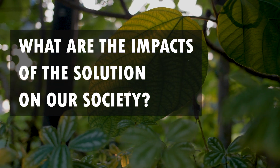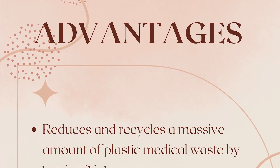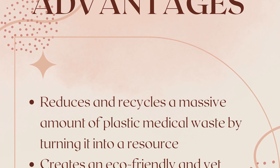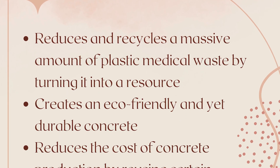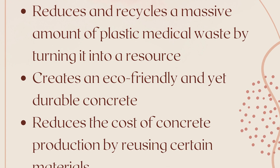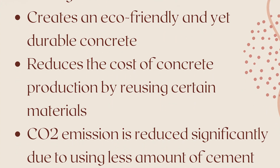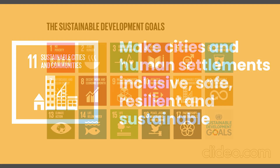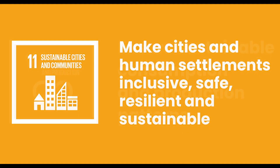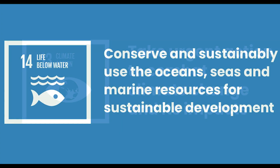This proposed solution shows great potential for positive impact on our society. The advantages of this polypropylene FRC are: 1. Reduces and recycles a massive amount of plastic medical waste by turning it into a resource. 2. Creates an eco-friendly and yet durable concrete. 3. Reduces the cost of concrete production by reusing certain materials. 4. Carbon dioxide emission is reduced significantly due to using less cement than traditional concrete. It also fulfills many of the Sustainable Development Goals, particularly Goal 11, Sustainable Cities and Communities; Goal 12, Responsible Consumption and Production; Goal 13, Climate Action; and Goal 14, Life Below Water.